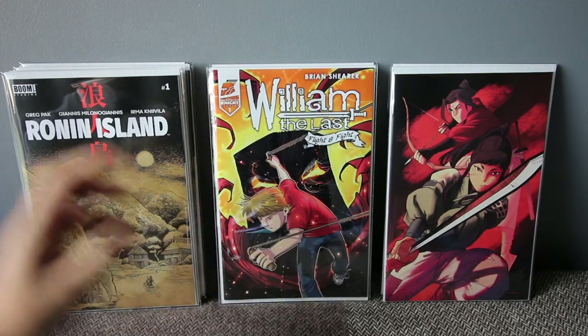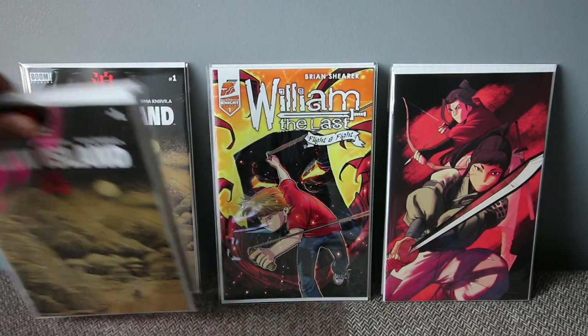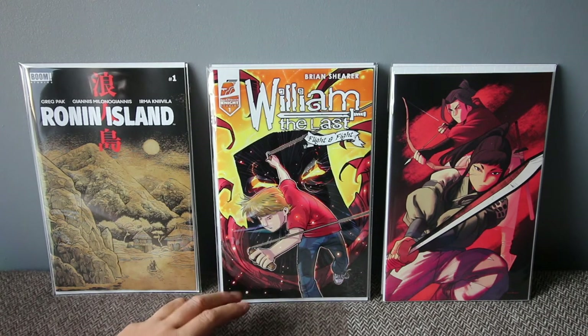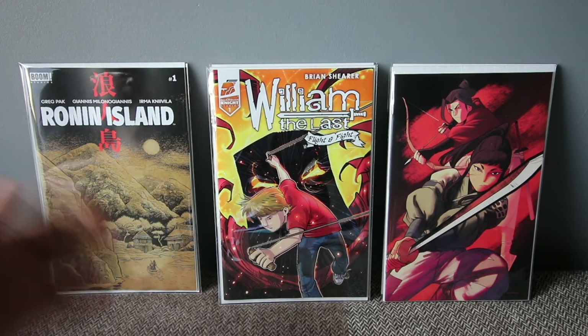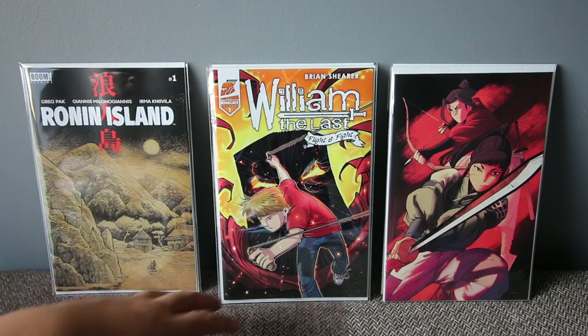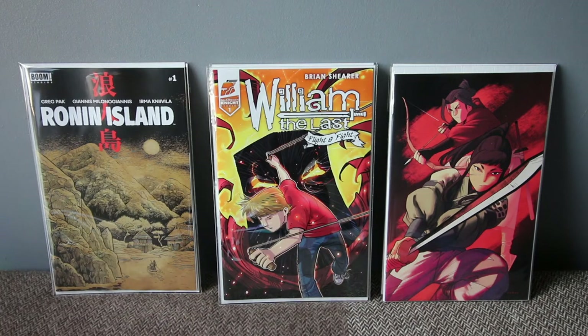Next up, this one is from Guardian Knight Studios — William the Last: Fight, Flight and Fight, number one. I read the last story arc — it's a different story arc — and I really like this character. It's simple drawing, very minimal, not a lot happening, but it's a great story. This is another story arc and I can't wait to read it. It's nice to support some indie books.